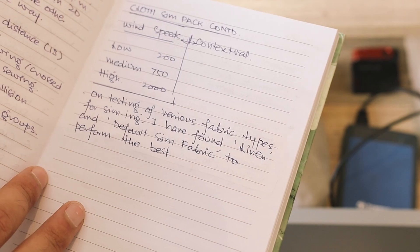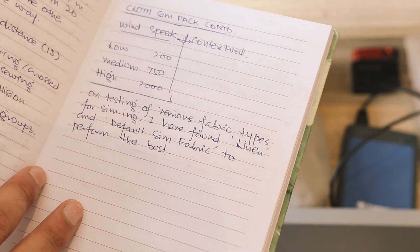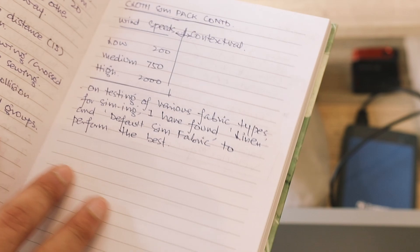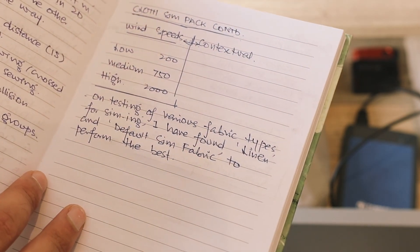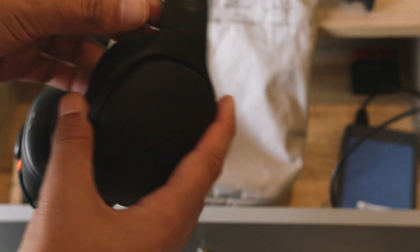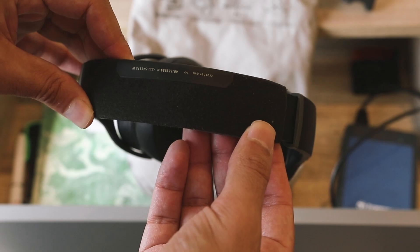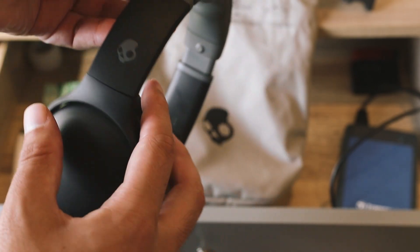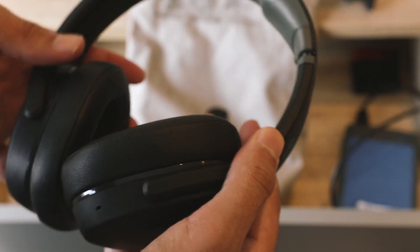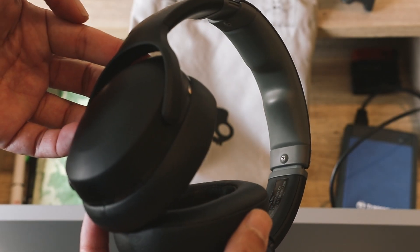Let's see what it says here. On testing various fabric types for simulating, I've found linen and default sim fabric to perform the best — interesting. Next, I've got my headphones here. These are by far my favourite pair of headphones that I've owned. I do all of my sound design using these headphones. They have a handy bass feature as well, so if I'm putting together something that's particularly low frequency, I can turn it up and put together a bassy sound design.